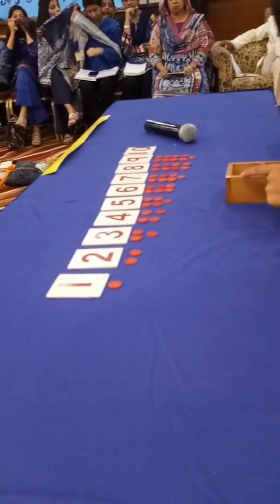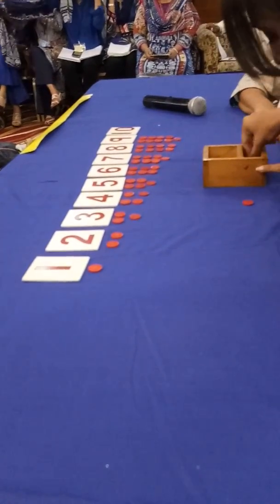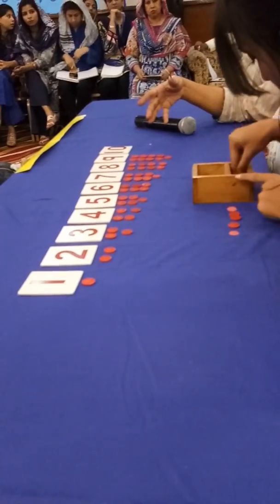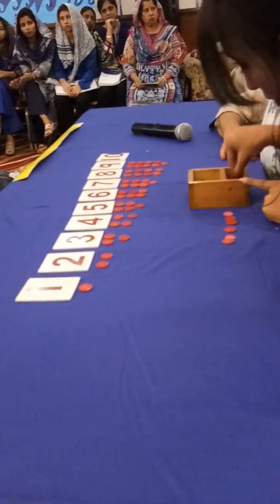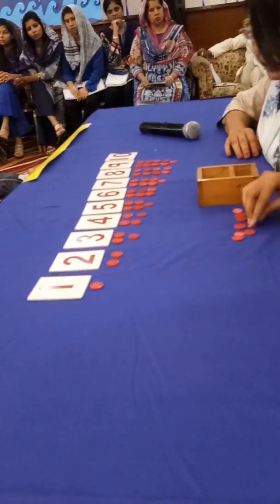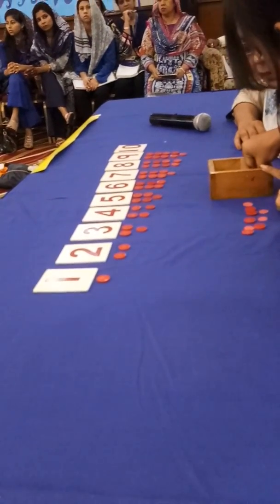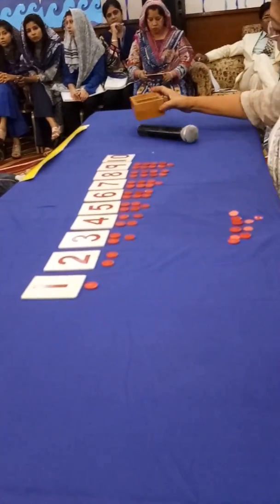Take out ten counters. One, two, three, four, five, six, seven, eight, nine, ten. All the counters are finished. Let's put that away.